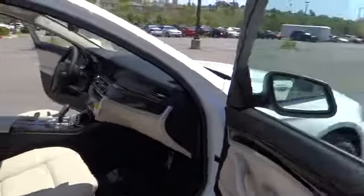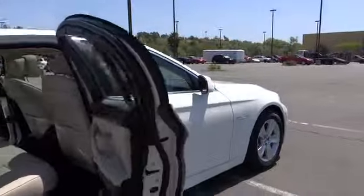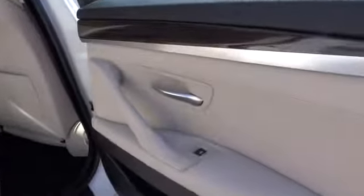Power passenger seat. Power steering. Adjustable steering wheel. Aluminum wheels. Auto dimming rear view mirror. PPO.